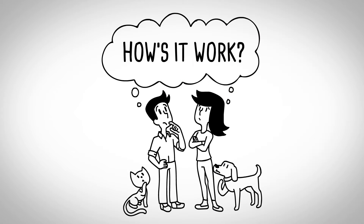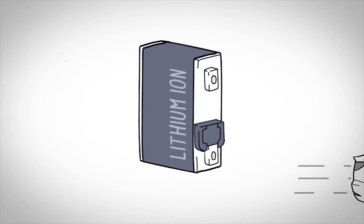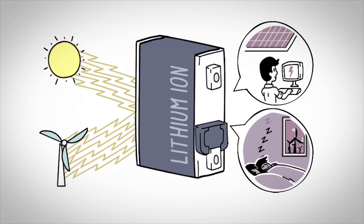How's it work? It's pretty simple, actually. Lithium-ion battery cells, like the ones in electric cars, act like a sponge, absorbing energy from sources like the sun and wind when it's abundant, and energy usage is low.